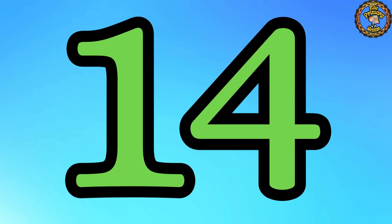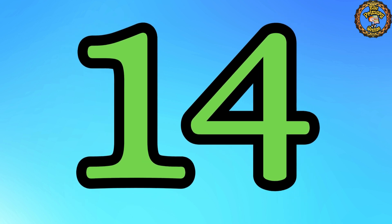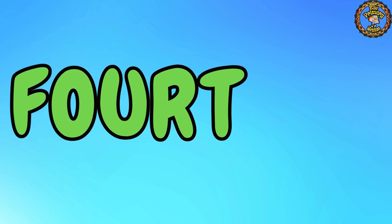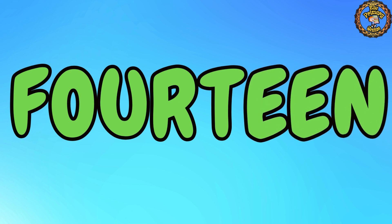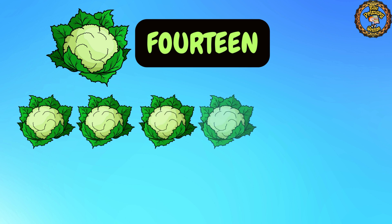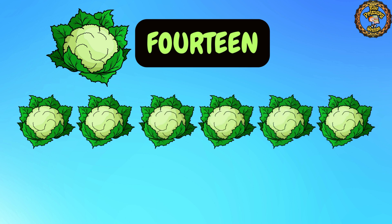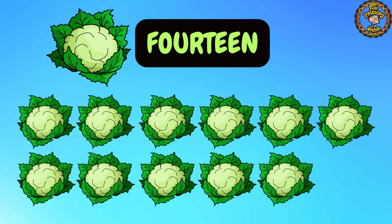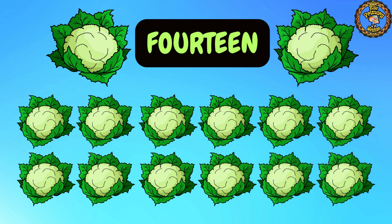Moving right along to number 14. Say it with confidence: 14. Super! Now let's spell it together: F, O, U, R, T, E, E, N. 14. Let's count with me: 1, 2, 3, 4, 5, 6, 7, 8, 9, 10, 11, 12, 13, 14. Great job! We have 14 cauliflower.